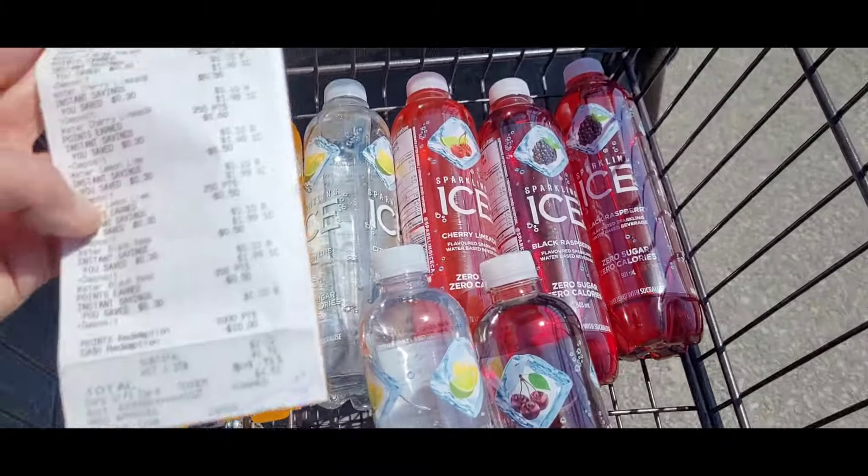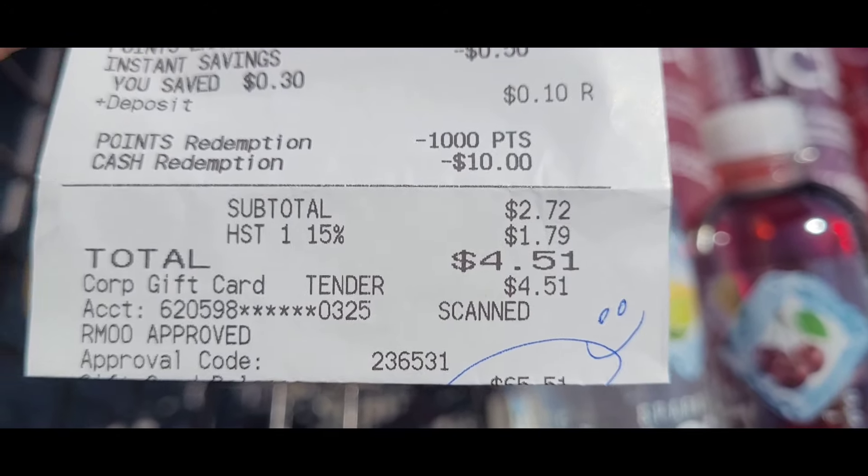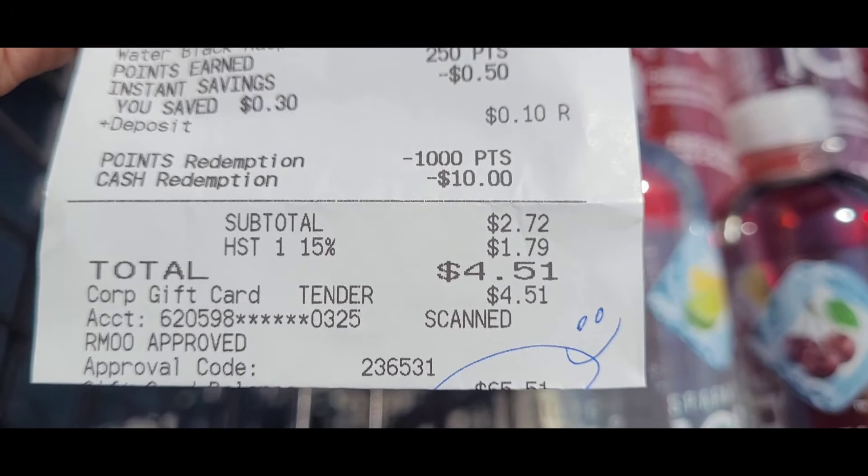Okay, here we are — my eight bottles. The grand total worked out to $4.51, that works out to 56 cents a bottle.